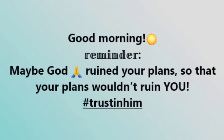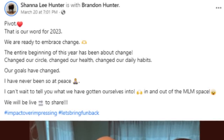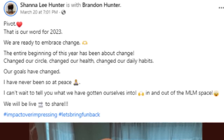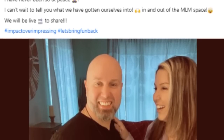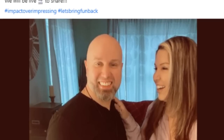The following morning she posted: 'Good morning. Reminder: maybe God ruined your plans so that your plans wouldn't ruin you. Hashtag trust in Him.' The following day she posted: 'Pivot — this is our word for 2023. We are ready to embrace change. The entire beginning of this year has been about change — changed our circle, changed our health, changed our daily habits. Our goals have changed. I have never been so at peace.' They were very clearly playing this up for a few days, probably expecting their entire Elemere team was on the edge of their seats.